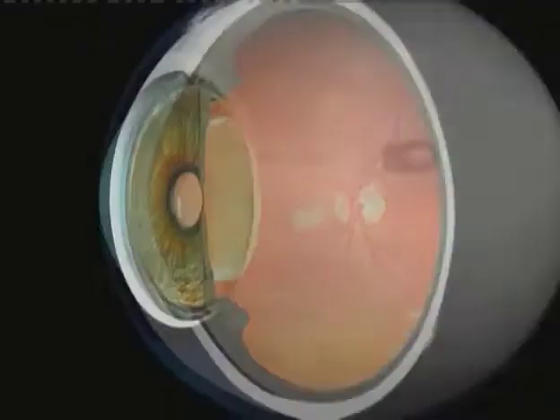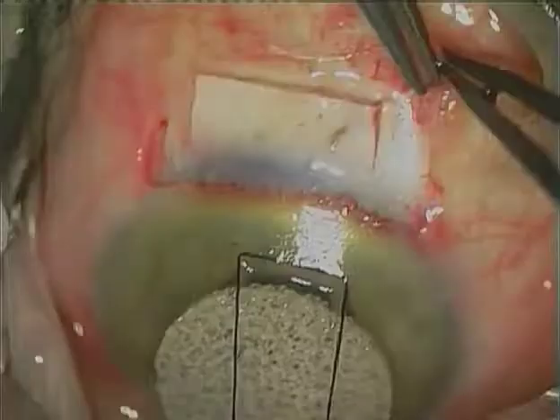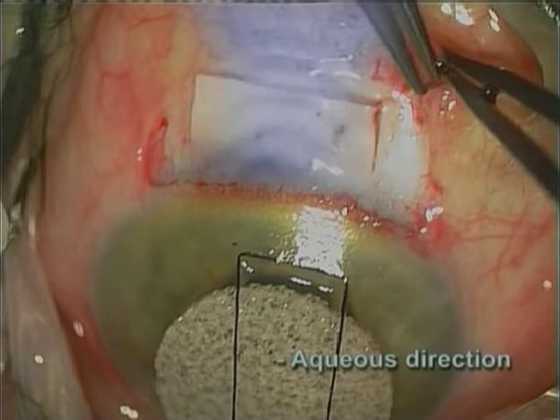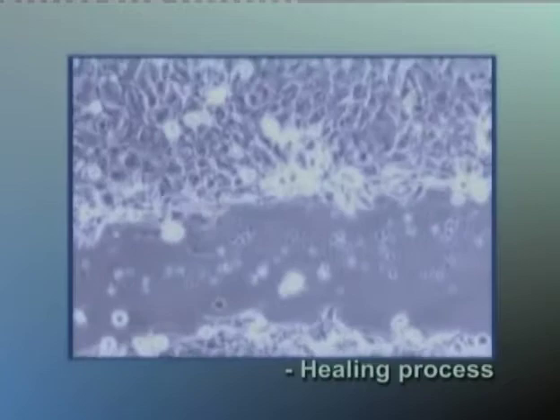The secret of complication prevention is control — control of aqueous outflow using the sclerostomy and the flap sutures, control of aqueous direction by appropriate flap construction, and control of the healing process using anti-scarring agents.